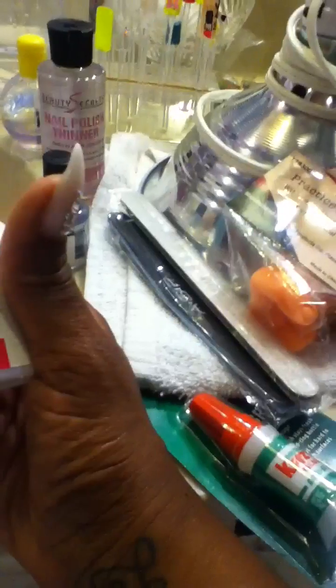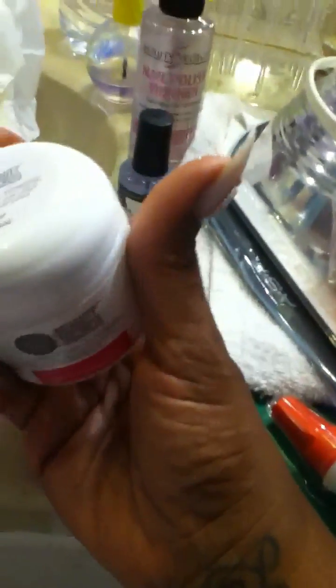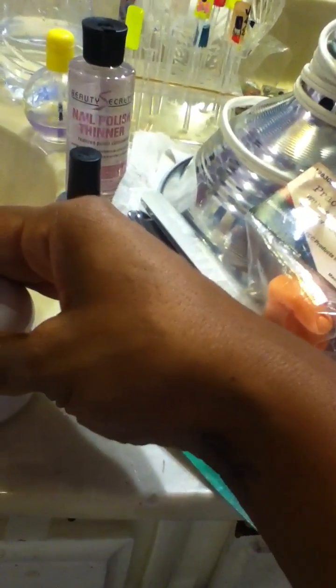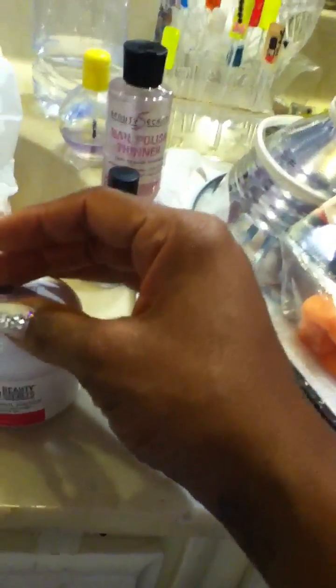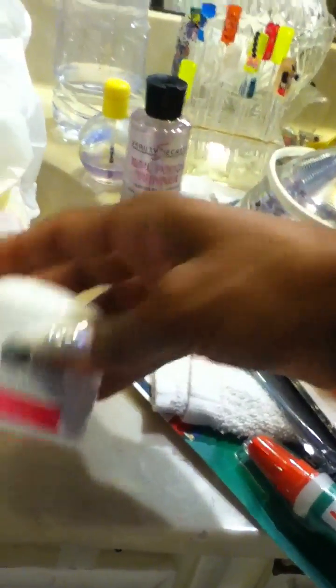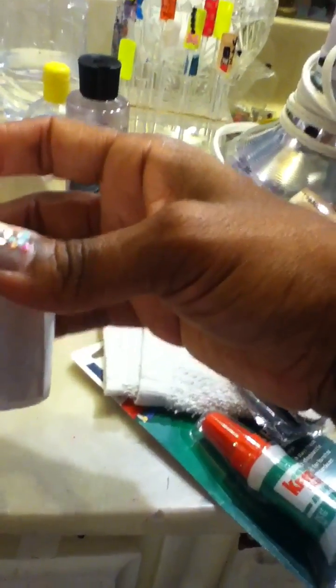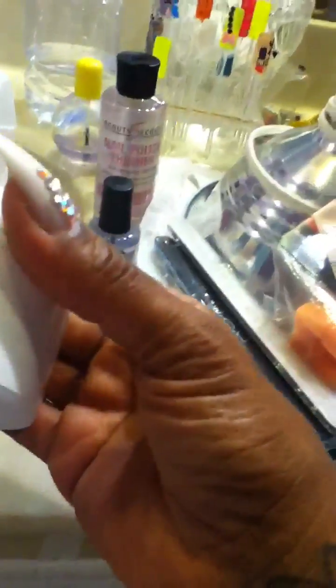I got the clear powder from Beauty Secrets — I already have their white powder and it works fine for me, though a lot of folks have problems with it. I'm using the Kiss liquid polymer with the Beauty Secrets powder — professionals say you shouldn't mix and match, but it doesn't matter to me, that's what I'm using. This was nine ninety-nine — just trying it out.